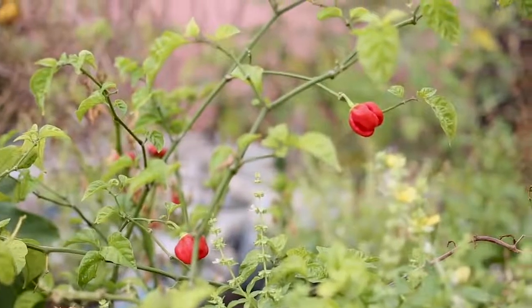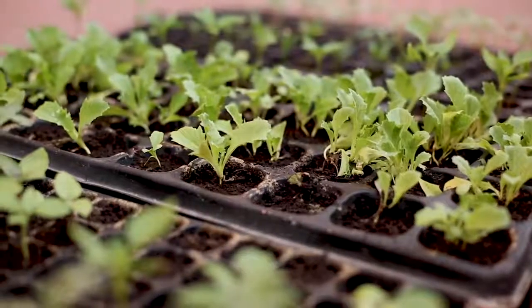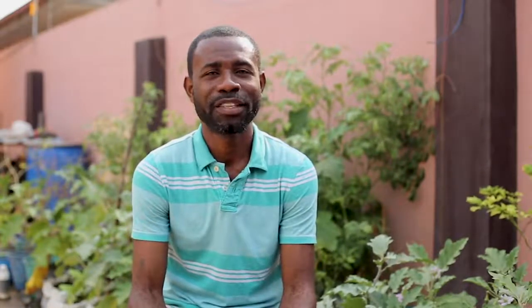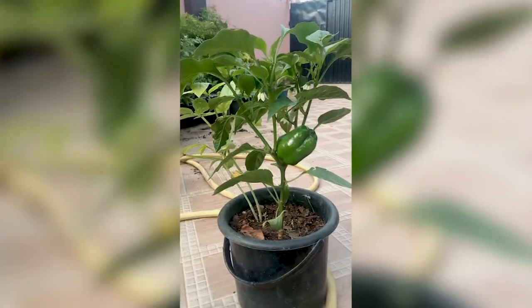The maturity period for our container farming is exactly the same as in normal open field farming. For instance, we have some okra which is just two days from maturity, and we have tomato which takes about 61 days to maturity. So the maturity period for vegetables in container farming doesn't differ from those doing normal open field farming.